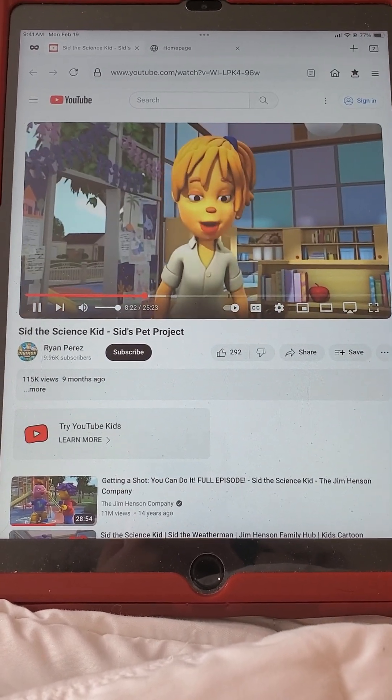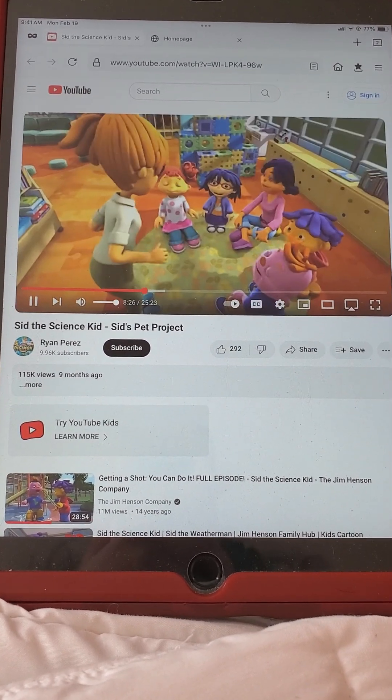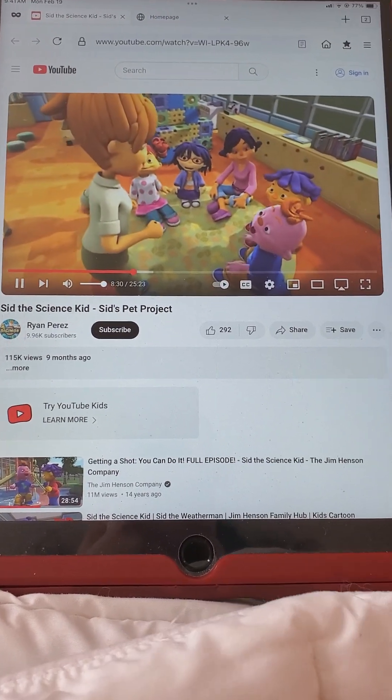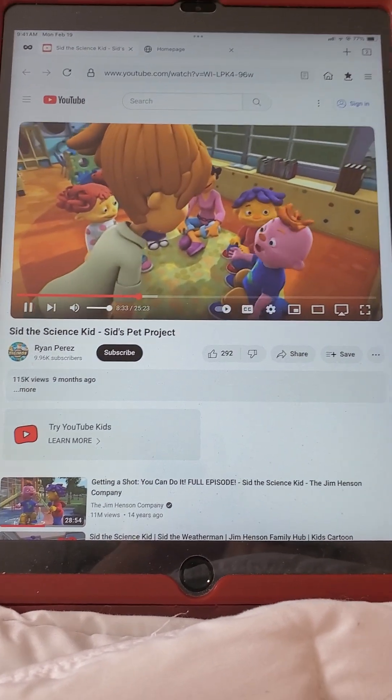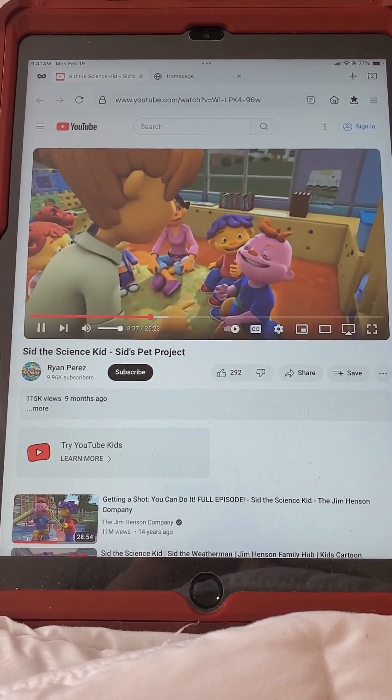I sure do. You know, a pet is a living thing, and so are all of you. So what kinds of things do you all need to stay healthy? Well, I like to eat breakfast, lunch, and dinner. Oh, and a snack. Maybe two snacks.